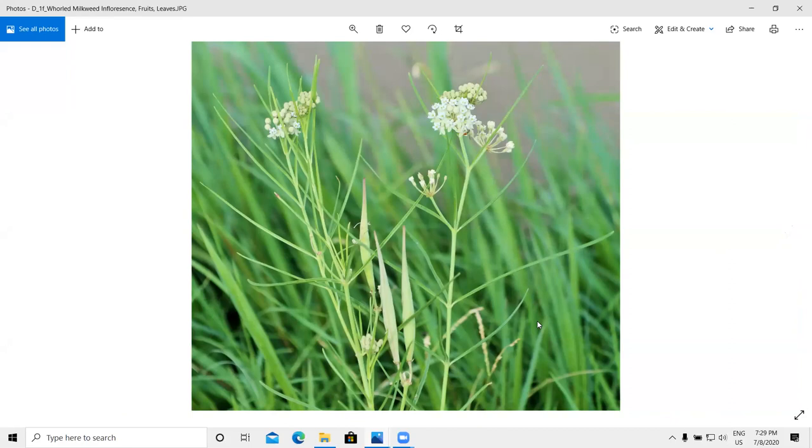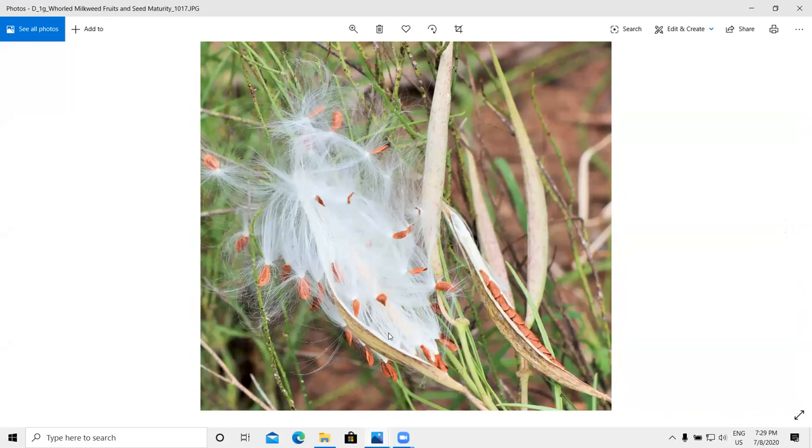You've got the bud stage, the open flower stage, the old flower stage, and when some pollination has happened, some fruits form. These have beautiful fruits and beautiful seeds — wonderful to go out and photograph.